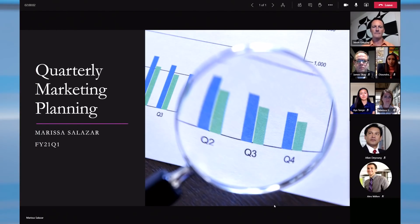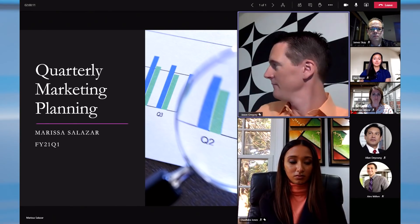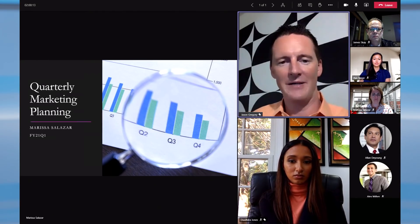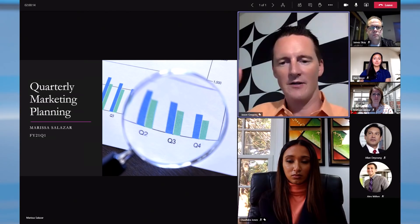When someone's presenting content in the meeting, you can see the content as well as the meeting participants in the same view. As content is being shared, you also want to be able to focus on a particular person — it could be an interpreter, a decision maker, or maybe a conference room where a bunch of people are joining together. It's a great way to bring content and people together in the same view.